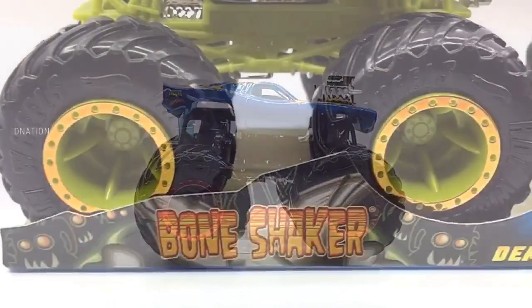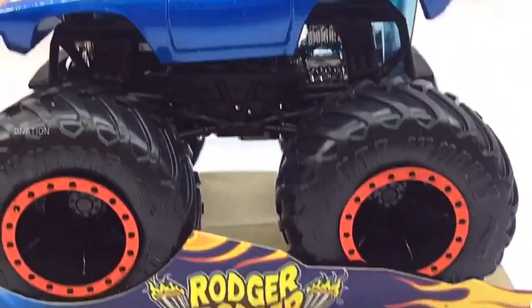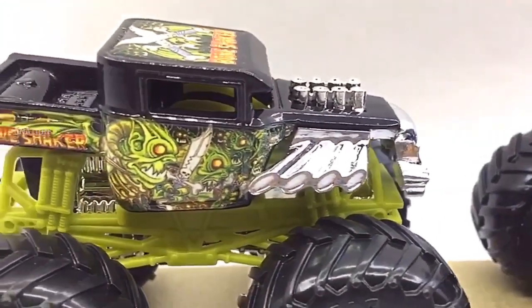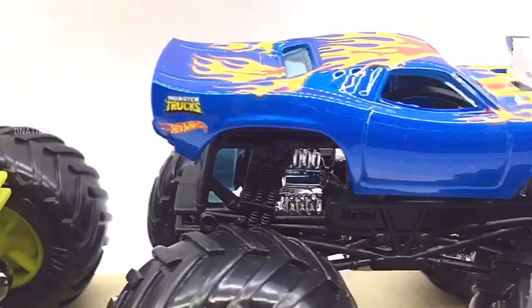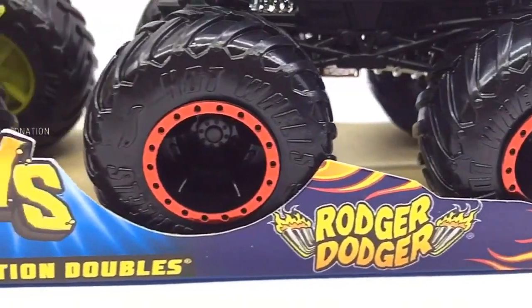If you want to get yourself or your loved ones this Hot Wheels monster truck set featured in today's video, I've dropped the Best Buy link in the description below. Go check it out and get yourself one if you're interested. Please do let me know in the comments below which one of these premium Hot Wheels monster trucks is your favorite. And kindly continue to support D-Nation by liking and sharing our videos. Do check out the rest of our Hot Wheels monster truck episodes in the playlist below. Go big, go Hot Wheels!